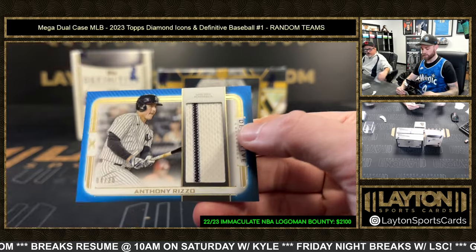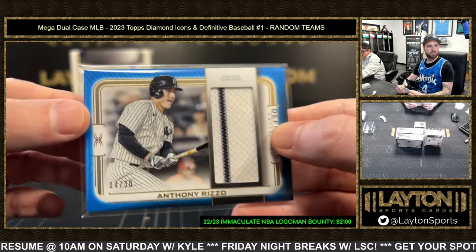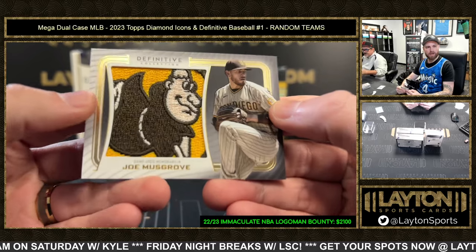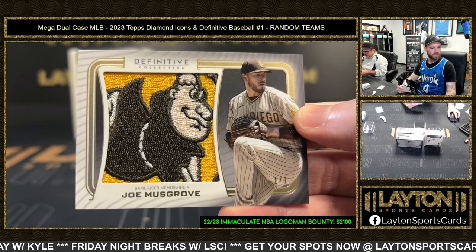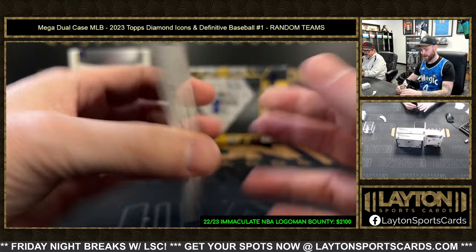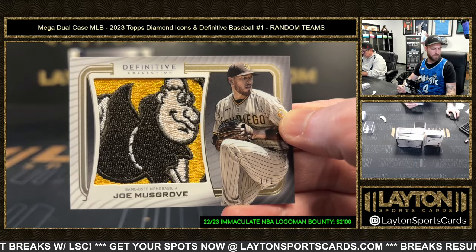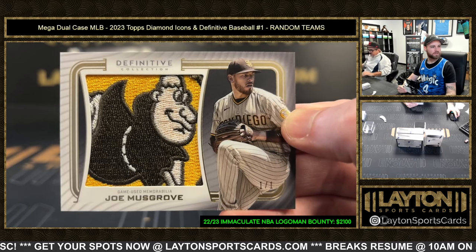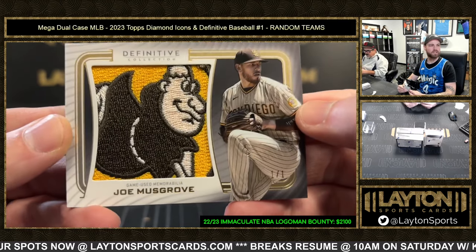Relics here — we've got a jersey of Anthony Rizzo out of 30. An unbelievable Friar Patch, one of one, Joe Musgrove. That's fire, holy cow. Love the Definitive patch collection — insane card for the Padres. That is so freaking cool, Michael — the Friar patch, that is on their sleeve, right?